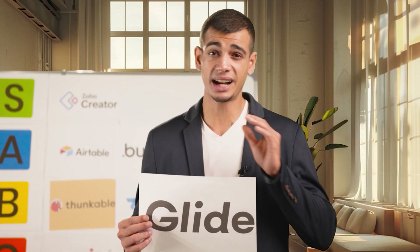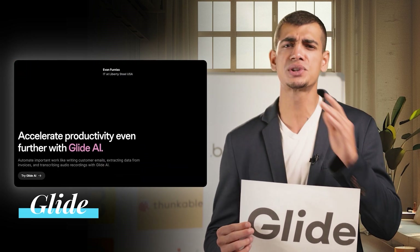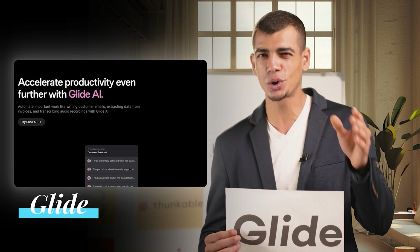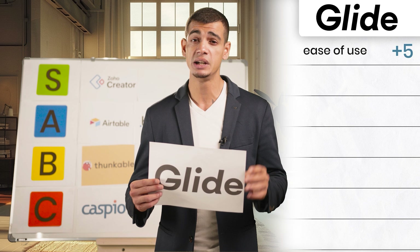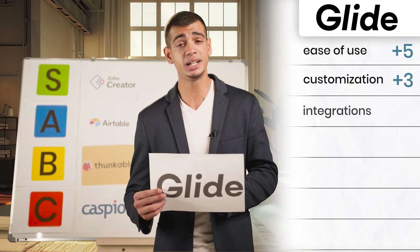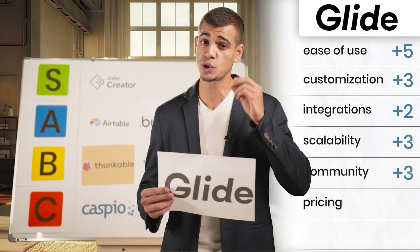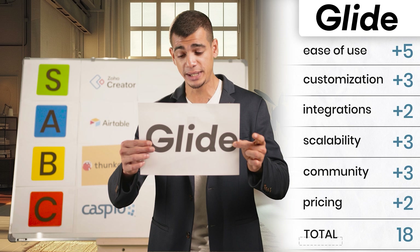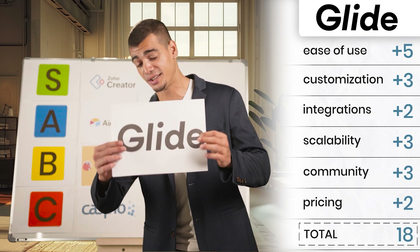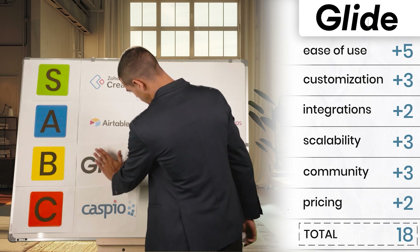Now let's talk about Glide. Glide is the king of ease, allowing you to create apps from spreadsheets in minutes. It's perfect for simple data-driven apps but falls short on integrations and pricing. Ease of use: five, customization: three, integrations: two, scalability: three, community and support: three, pricing: two. With 18 points, Glide also belongs in our B tier list, and it definitely beats Thunkable.